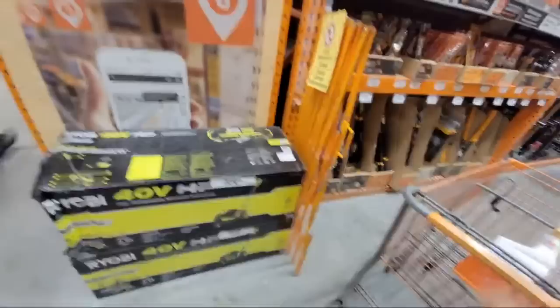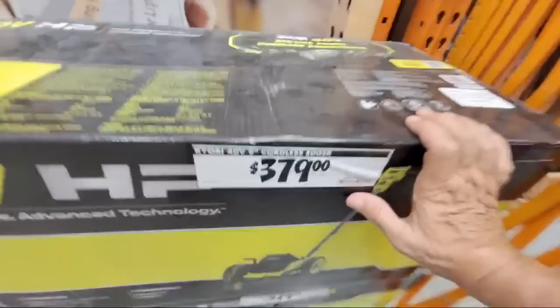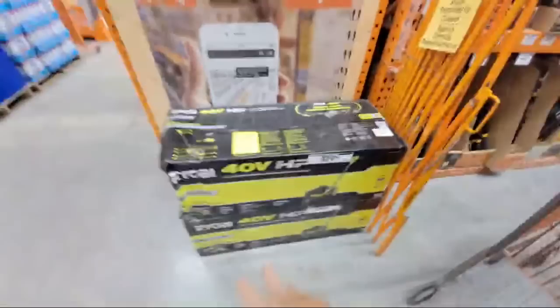This is the Ryobi edger here. When I bought it last week the sticker was $2.99, but now looking on this side the sticker says $3.79. I'm not sure which one is correct — I'm going to have to recheck that price online.